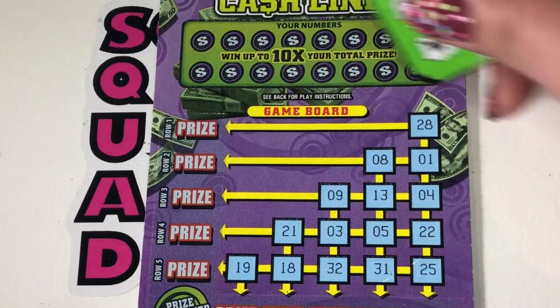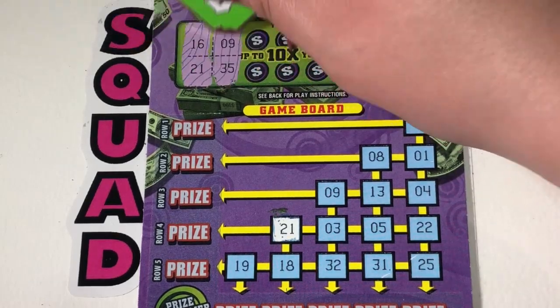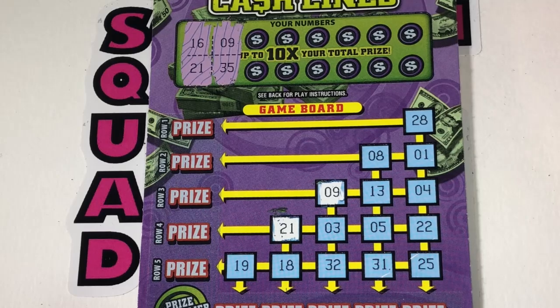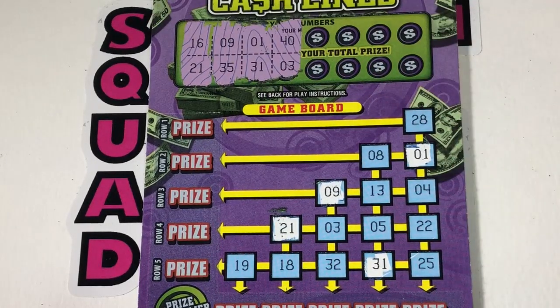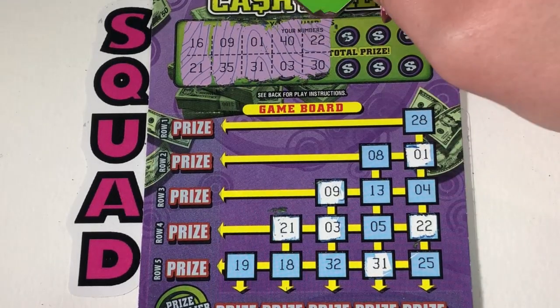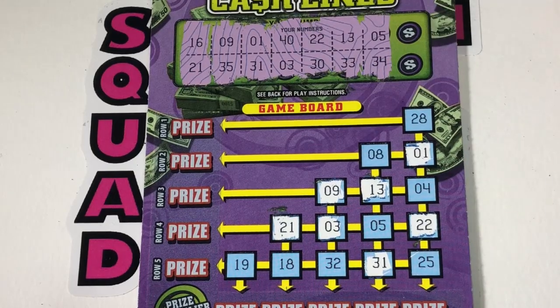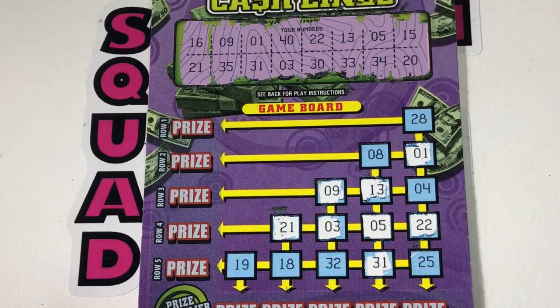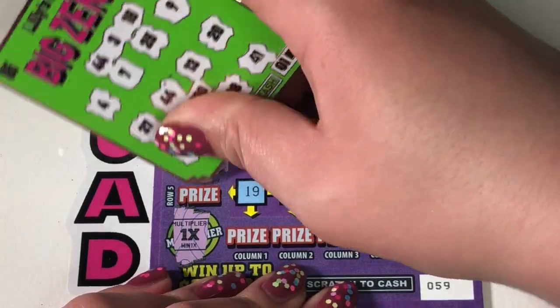1x multiplier — be better than $3. $5! Ticket 59: 16 and 21 — 21. 9, 35 — 9. 1 and 31 — there's 1, 31. 40 and 3 — 3, no 40. 22 and 30 — 22. 13, 33 — 13. 5 and 34 — 5. 15 and 20 — no 15, no 20, but we do have a row as a win! 1x multiplier — another $5.